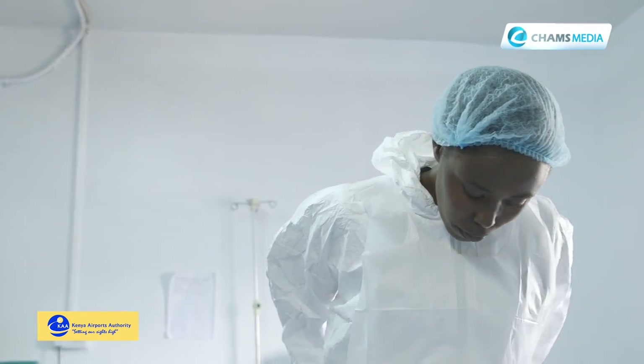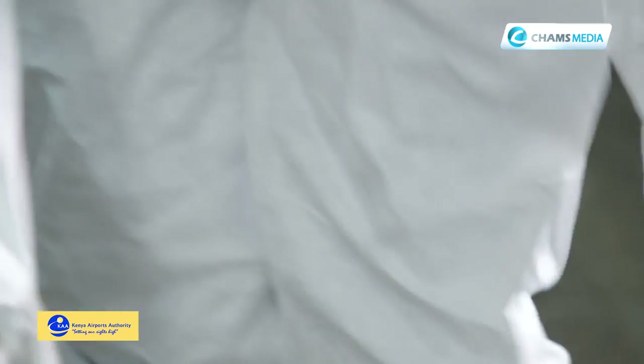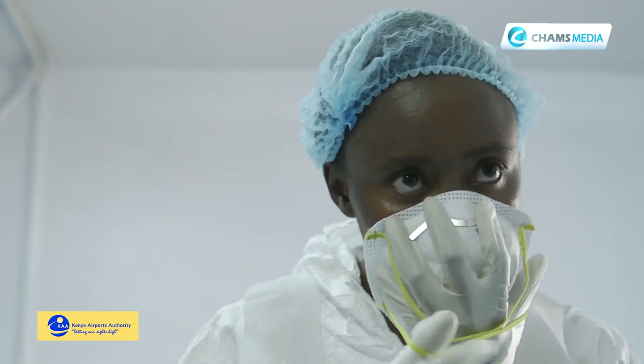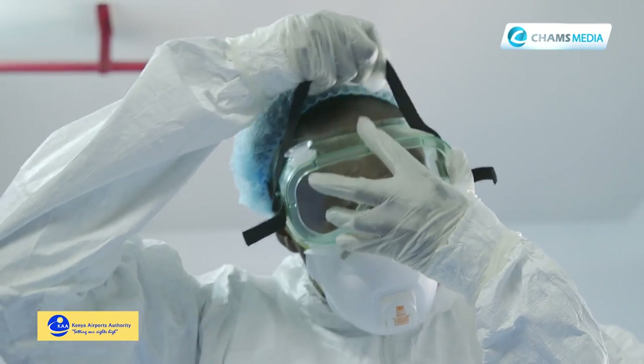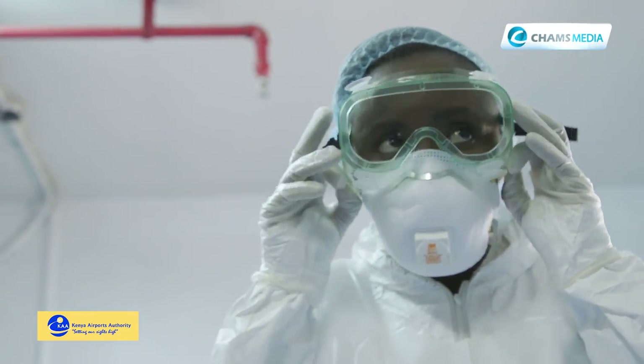From the gown, you'll ensure you have your covers for the boots. You wear your rubber boots. Next, you will put on your mask. After the mask, you're going to put on your goggles. Fasten it and ensure it is fitting properly.